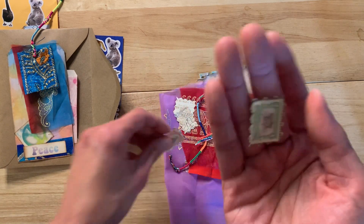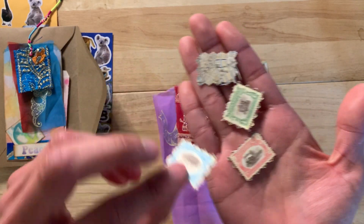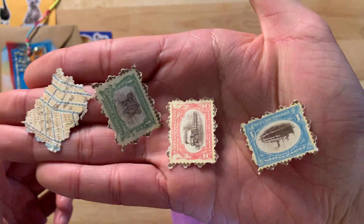A few faux stamps, which is perfect because I just sent out a bunch of them for the swap. These are really nice, I like that.